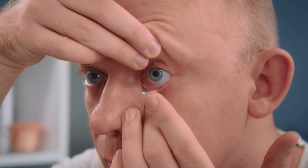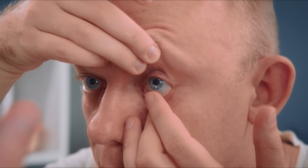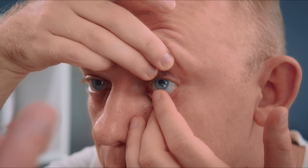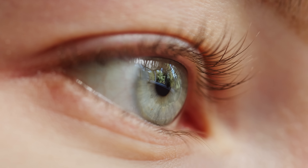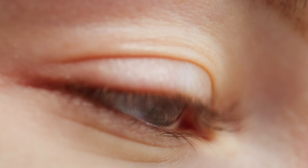Now, who makes a good candidate for scleral lenses and where can you get them? Thankfully, most people are excellent candidates for scleral contact lenses. Historically, sclerals were only really offered and fit for people with more advanced eye diseases, but as technology has gotten better, these are now fit on normal eyes all of the time. However, there are a few medical conditions where scleral lenses are not recommended, and that's why it's always best to consult with a local eye doctor who fits these types of lenses.